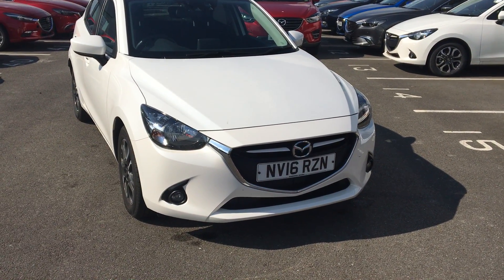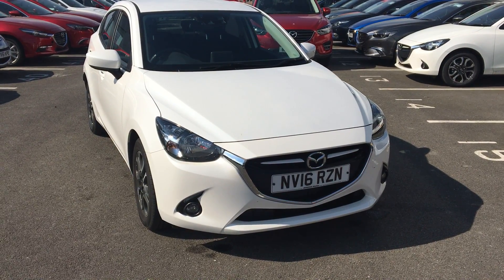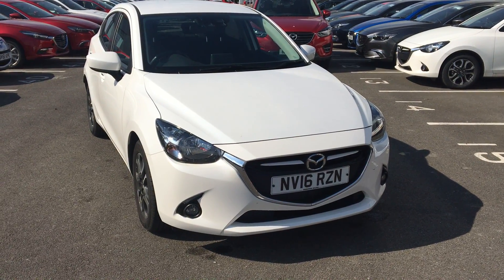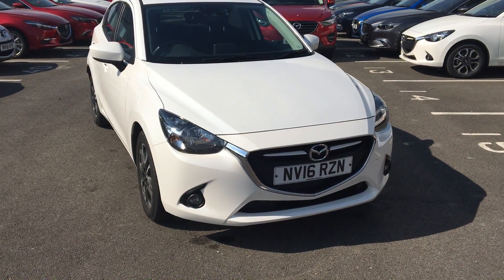Welcome to Jennings Mazda Middlesbrough. Today I'm presenting to you a 2016 registered Mazda 2 1.5 Sport, finished in Snowflake White.